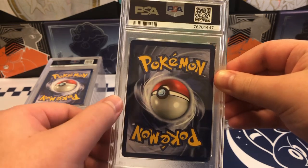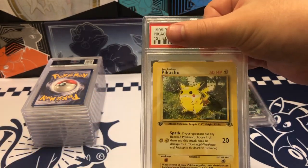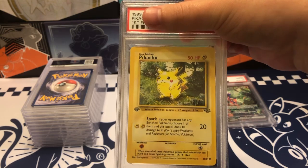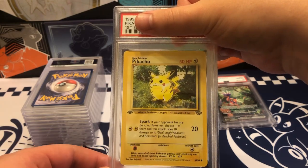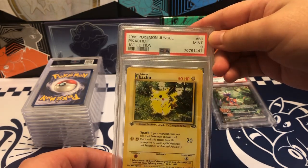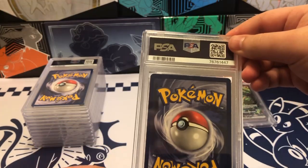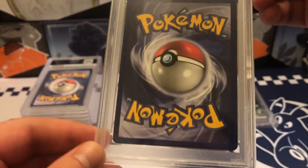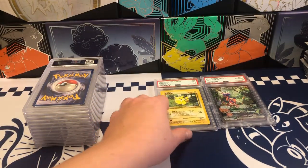On to our next card. Centering isn't too bad, except it's a little off left to right. This was before I started the channel — I had opened up some Jungle First Edition, so I decided to get the Pikachu graded. The centering looks pretty good. Let's see what we get. It is a Mint 9. I wonder if it's the centering — oh, there's a little bit of whitening at the bottom. I was really hoping for a 10.